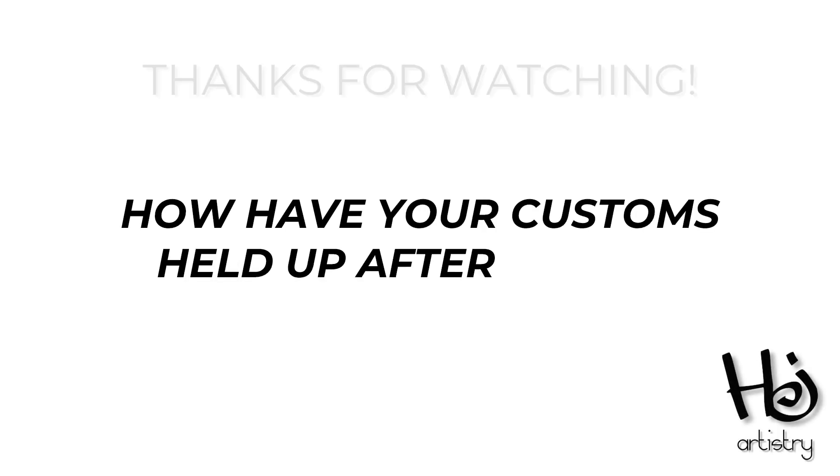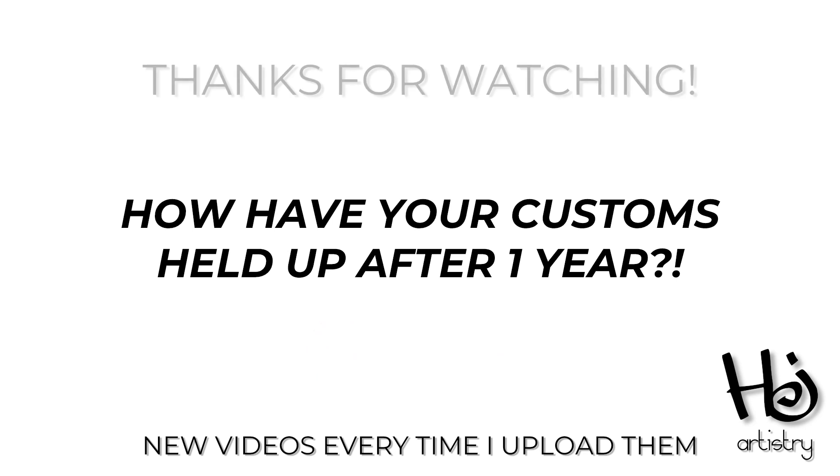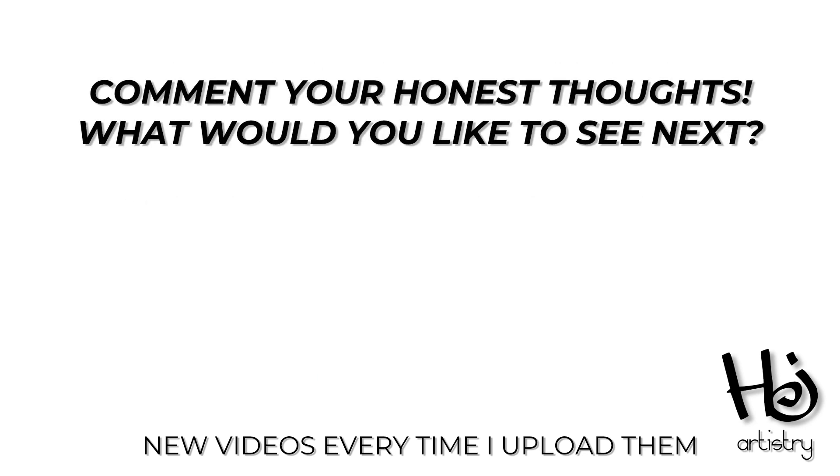If you had fun learning about these incredible shoes, don't forget to hit that like button and subscribe for more cool videos. Thanks for hanging out with us, and keep on rocking your fantastic custom shoes!